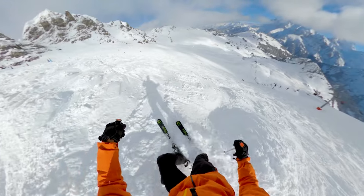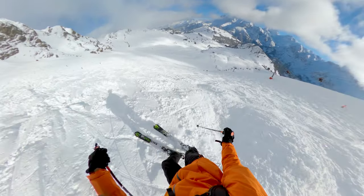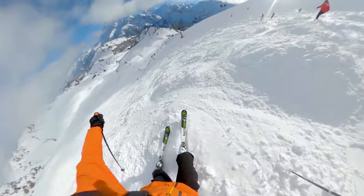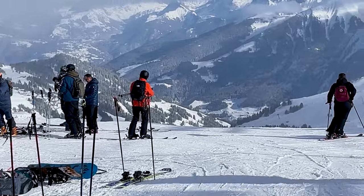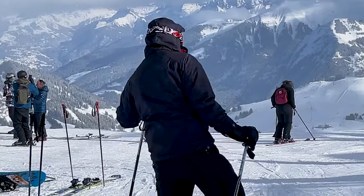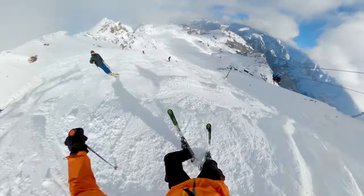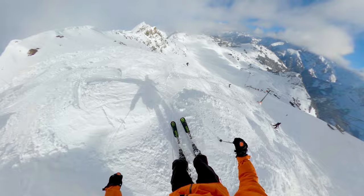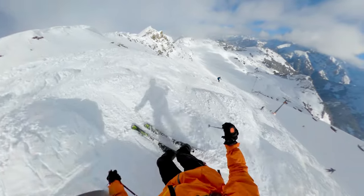I believe that if you are a confident skier, conditions are suitable and you don't rush, you too can take on this beast. If you're in the Portes du Soleil ski area this winter, give the Swiss Wall some consideration — it is absolutely worthy of the reputation it has gathered. Please let me know in the comments if you've taken on the Swiss Wall or have thought about it. I'd love to hear your experience. Please subscribe for more content from the slopes. Thank you for watching.